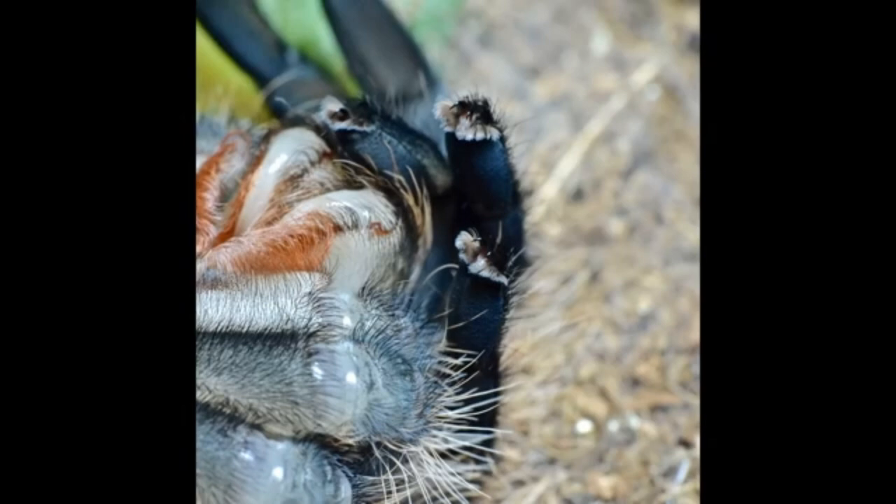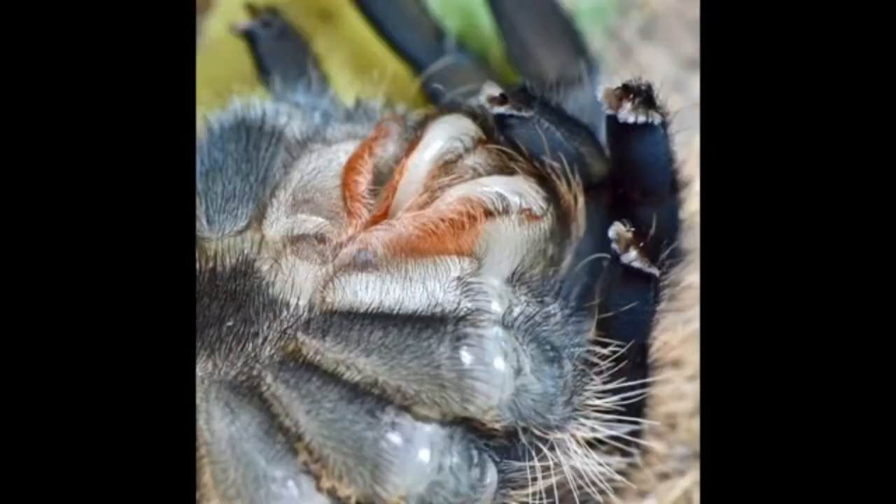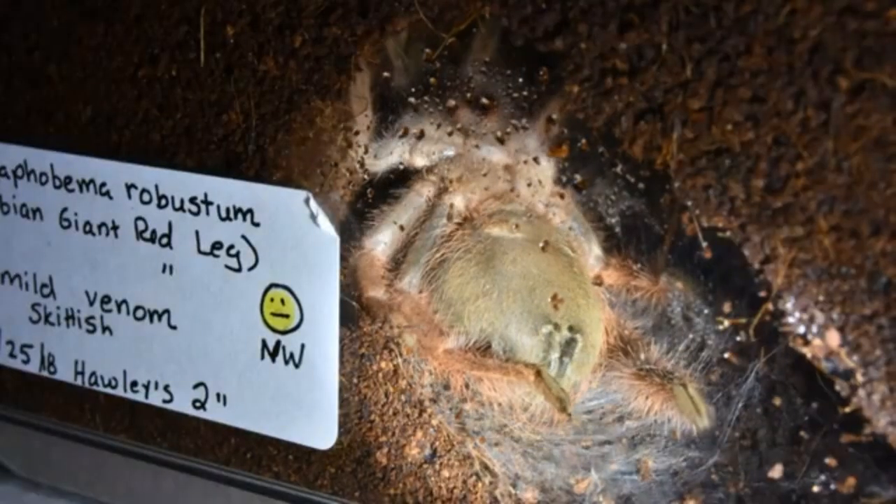At its most basic, molting is when an animal casts off a part of its body. For arthropods, the most obvious part is the exoskeleton. But it's more than just getting bigger — it's also a chance to replace damaged bits, like getting a clean, fresh surface on your eye lenses if they're external.